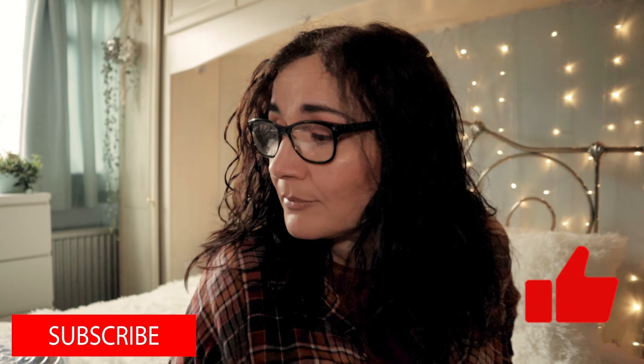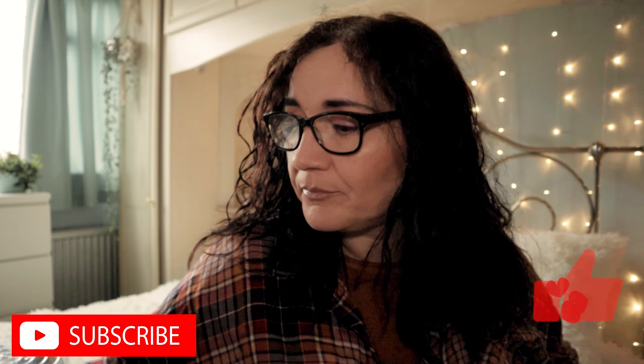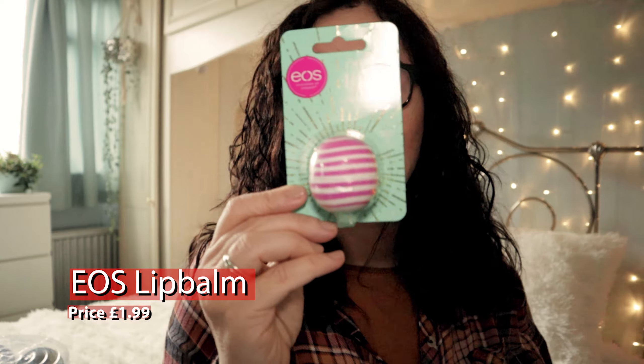I bought two of these EOS organic lip balms. This one is in First Snow — I haven't opened it so I don't know what it's like, but I have tried this brand before several times and I really like them. That was £1.99. The other one is Cherry and Bright, both £1.99.